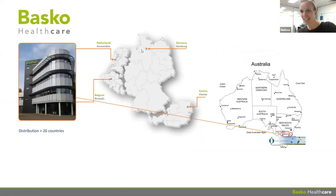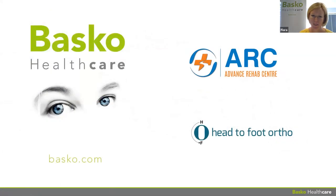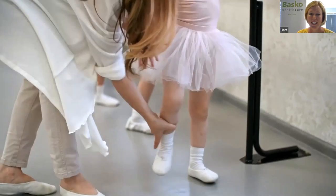Welcome, and first of all I'd like to thank everyone for taking time to follow our webinar. I'd like to thank Advanced Rehab Centre for having us, and Steve Joseph from Head to Foot Orthotics for organizing this and bringing us together from all over the world. I'm from Basco — I'm a PT and a CPO. Basco is a company situated in Holland, distributing products in 26 countries, with Head to Foot Orthotics as our distributor in Australia.